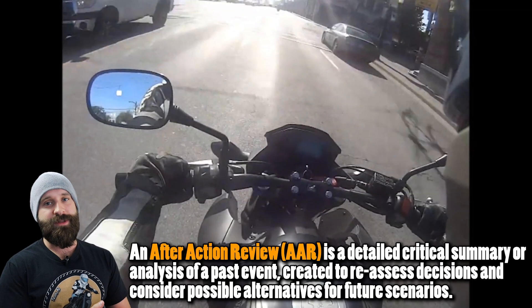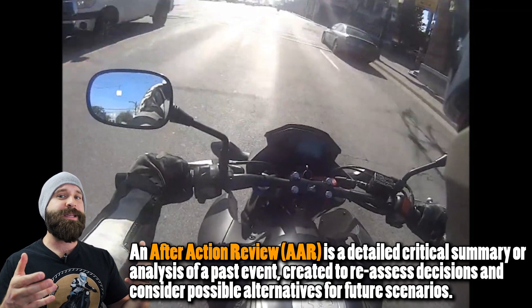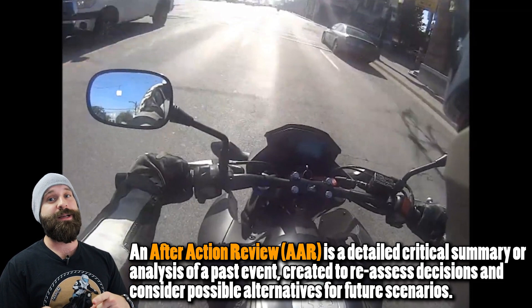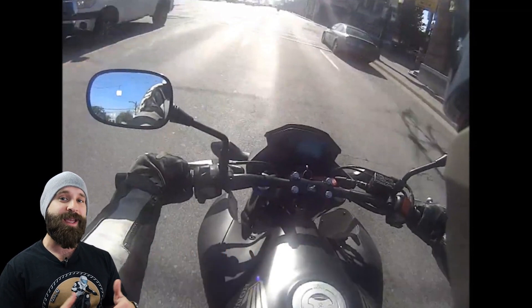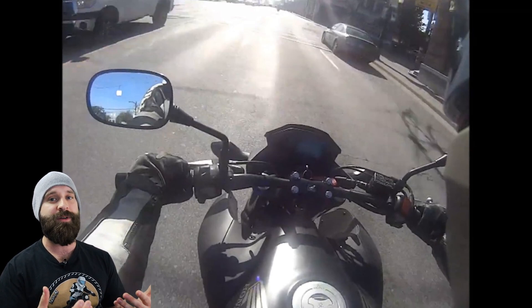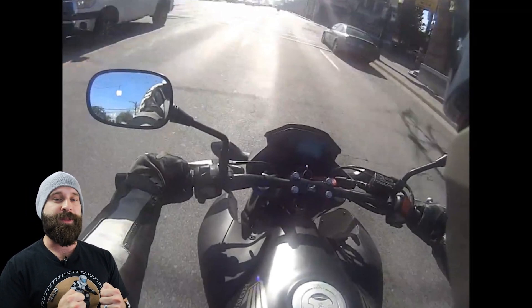What's great about these after action reviews is that we have this first-person view, so when we're out riding it almost imprints this experience into our brain — like, hey, watch out for this next time. That's what we're doing here. We're trying to learn, and remember: we're only taking away the strengths and disregarding the weaknesses from these videos. If something comes out to you that you'd definitely want to do, let's keep that with us.